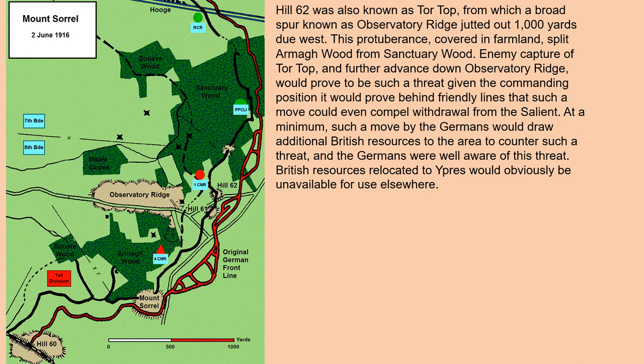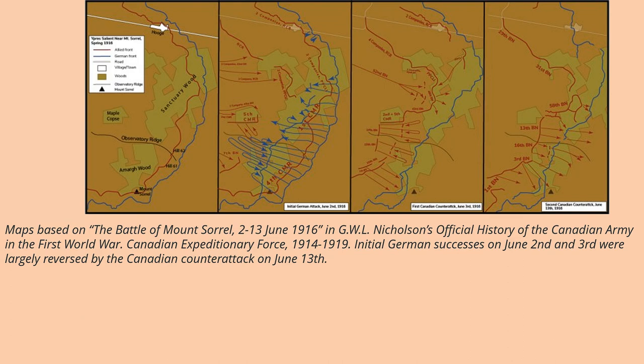This map is dated June 2nd, 1916, showing the original German front line and the First Canadian Division positions. You can see that for the Germans, advancing down into that position represents a major threat. These maps are based on the battle of Mount Sorrel, June 2nd to June 13th, 1916, from G.W.L. Nicholson's official history of the Canadian Army in the First World War — the Canadian Expeditionary Force, 1914–1919.